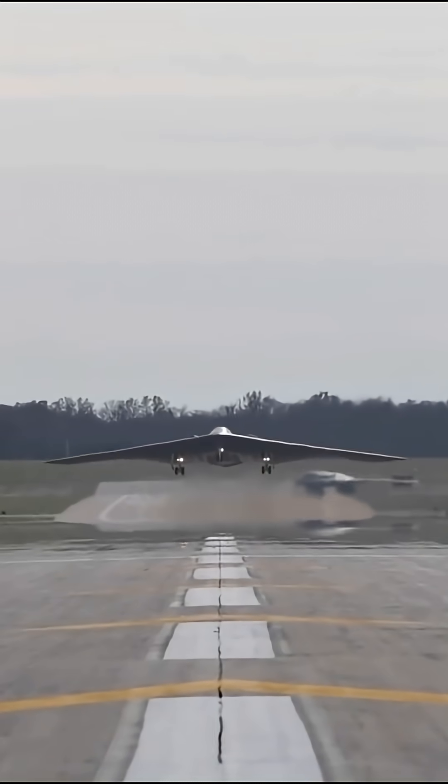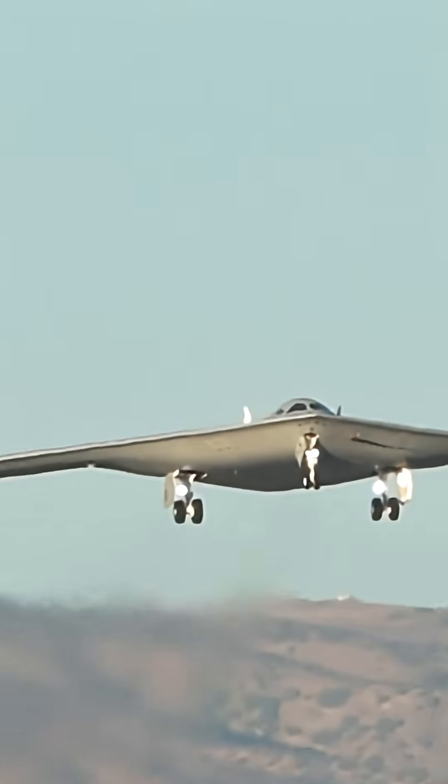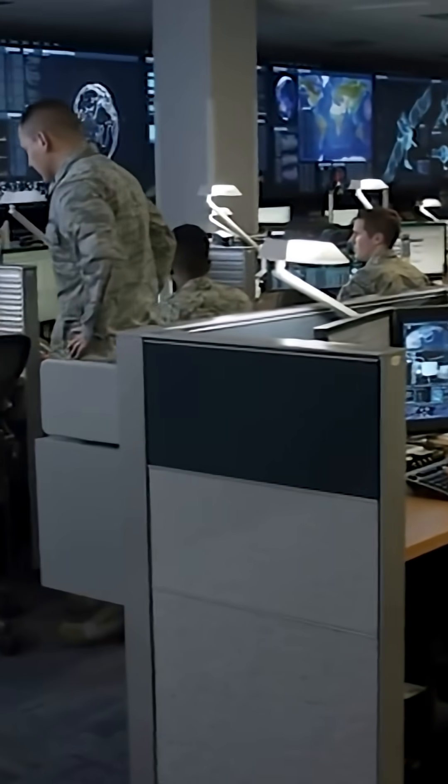Imagine an aircraft that consumes less fuel than the B-2, yet has several times the range. It can strike deep behind enemy lines without needing to refuel, while even satellites remain unaware of where it came from.